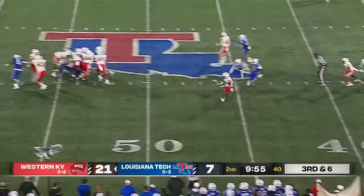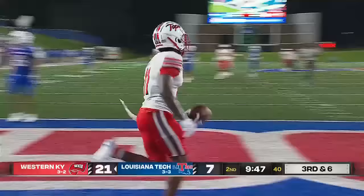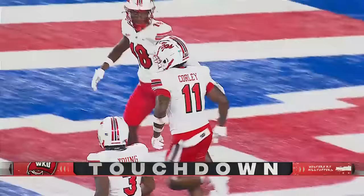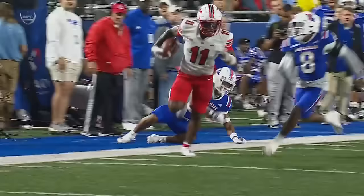Third down and six — a big pop for Western Kentucky. It's Corley again. Stays inbounds and scores. 48 yards for Malachi Corley. This guy is untackleable. We talked about the ability he has to break tackles. He was a former running back, came here as a running back. Breaks that tackle there and somehow finds his way to the end zone.